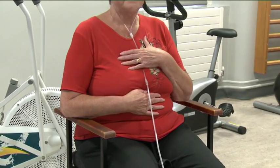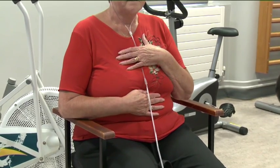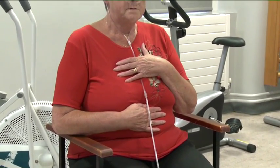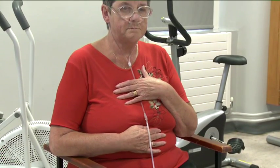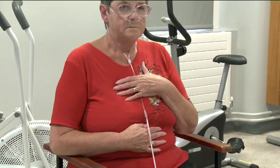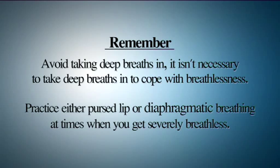Breathe in slowly and deeply through your nose and exhale through pursed lips. This ensures that your diaphragm is working effectively and improves your lung mechanics and oxygenation. A good time to practice this is right after taking your inhalers. Remember, avoid taking deep breaths in — it isn't necessary to take deep breaths to cope with breathlessness.